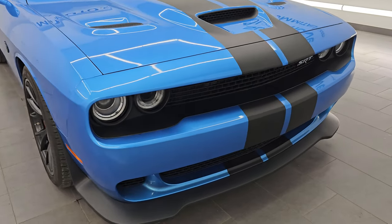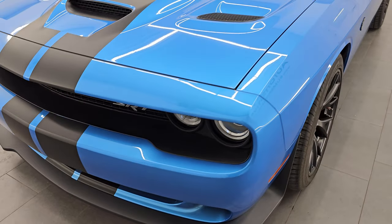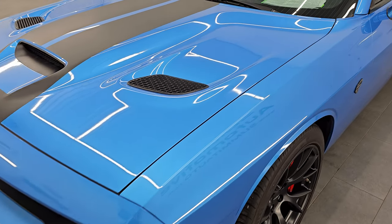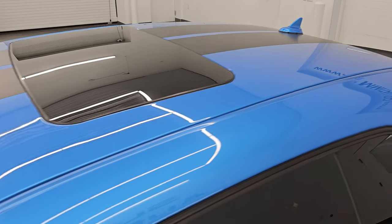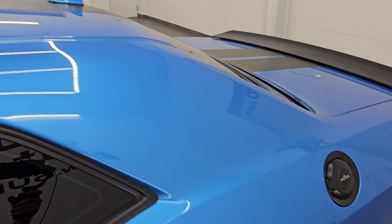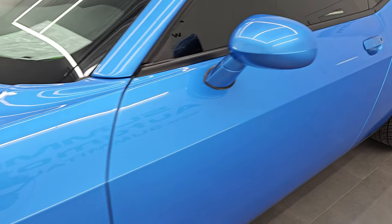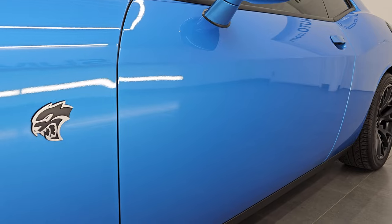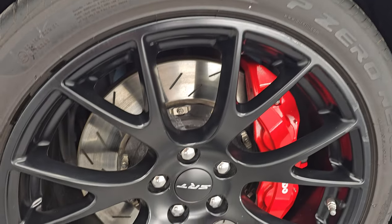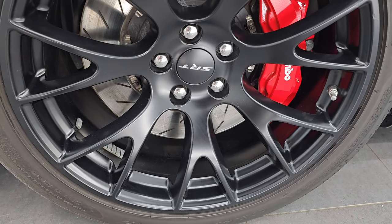I'm going to go all the way around in this video — inside, start it up, take a look under the hood, show you all the options and give you the most accurate representation of the vehicle. The color is B5 Blue Pearl Coat. I shoot all my videos in 4K. If you like the video, subscribe to the YouTube channel, click the bell notifications to get updates on videos and access one of the largest catalogs of vehicle and sports car walk-arounds on YouTube.